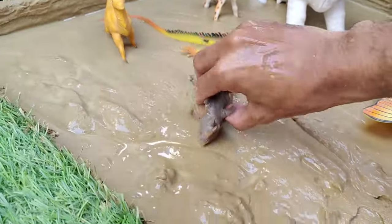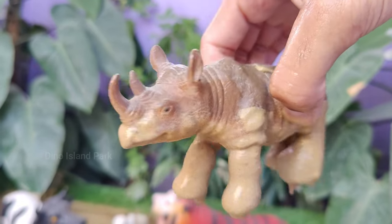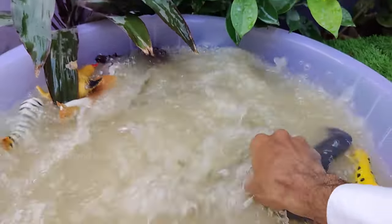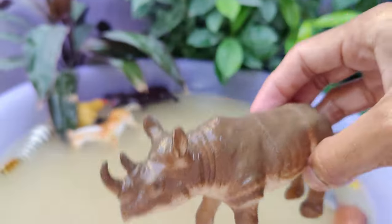Journey into the rhinoceros realm. Rhinos are known for their powerful charges. Despite their massive size, they can run at surprisingly high speeds, especially when they feel threatened. Rhinos are endangered due to poaching for their horns, habitat loss, and various other human-induced threats.